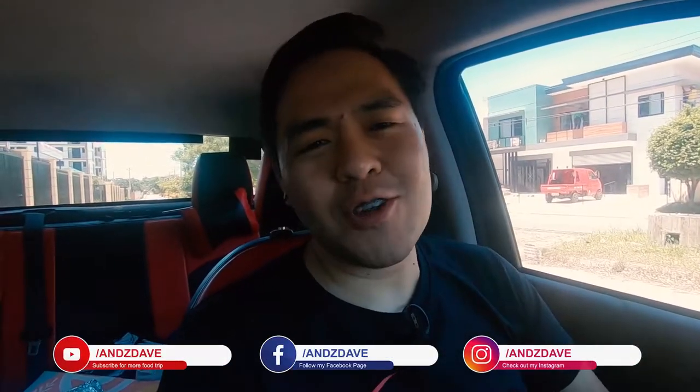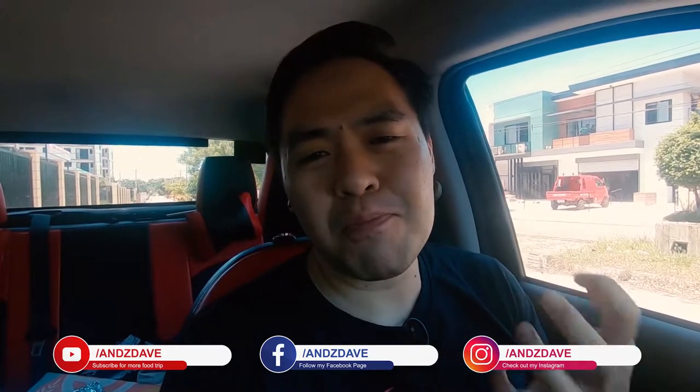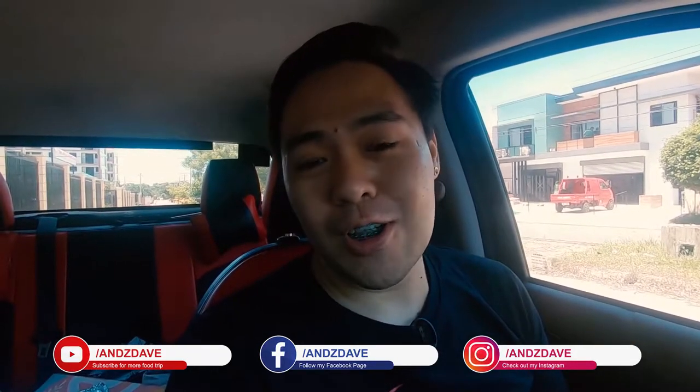Yo, what's up? S-Zave here. For today's food trip, I'm gonna be trying out the burgers and sandwiches at The Sandwich Unlimited.